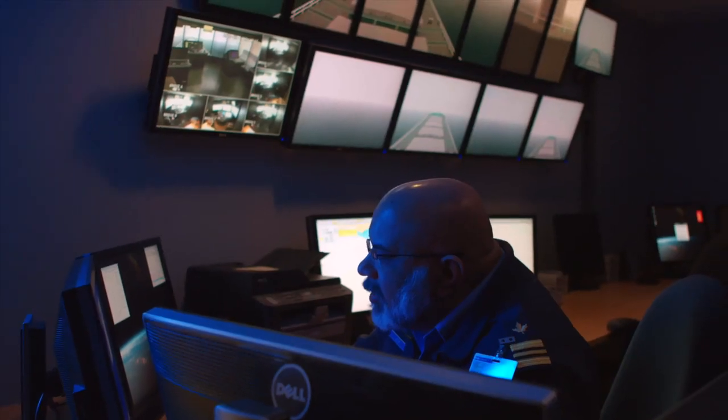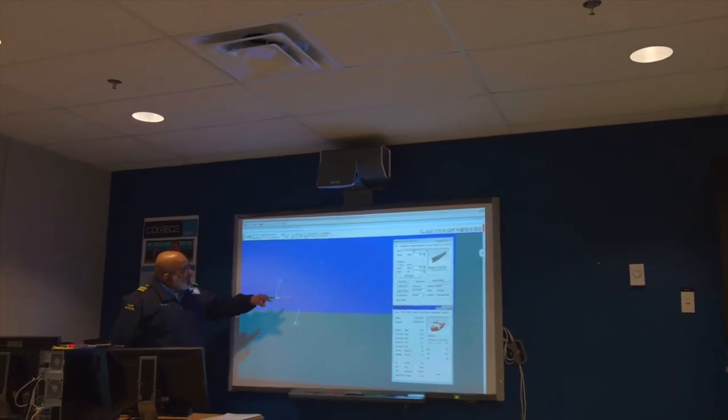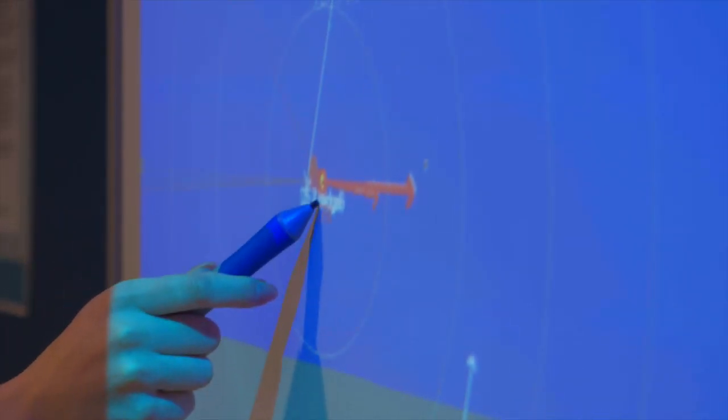The simulator has a separate instructor control room as well as a briefing room where simulation classes initially meet for exercise briefings. The briefing room is equipped with full audio-visual capabilities, including smart board technology for instructor playback purposes.